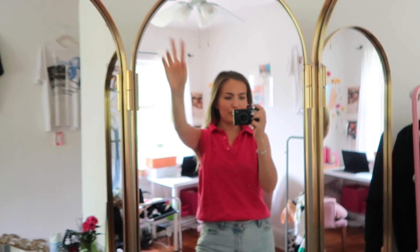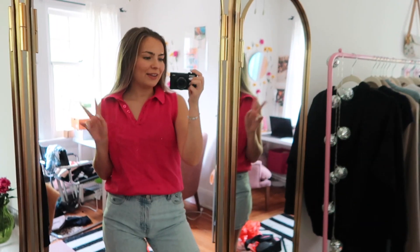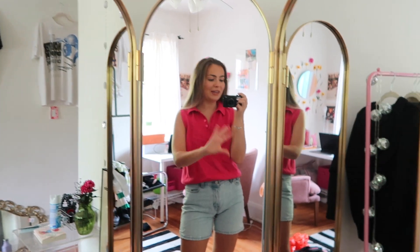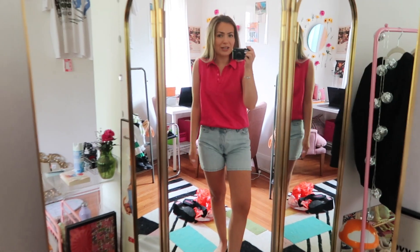Item number two is this really cute pink vest — sweater vest, collared polo sweater vest — it can have many names. I got this at the booth you guys would have seen with all the pink and black stuff. It was so freaking cute — just totally me. I really wanted to pick this up because I feel like it'll look really cute with a white tennis skirt or denim shorts.